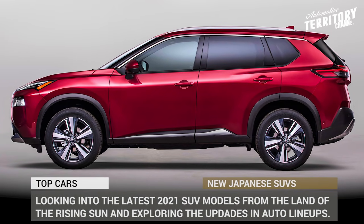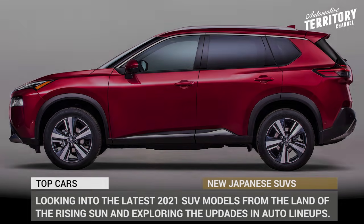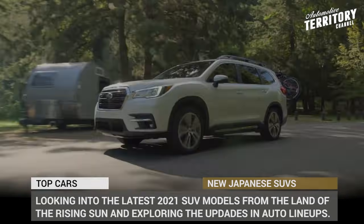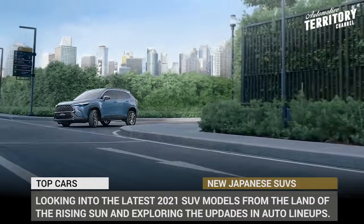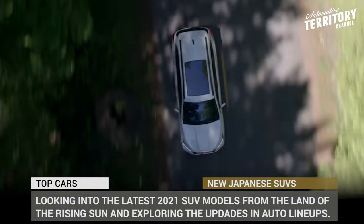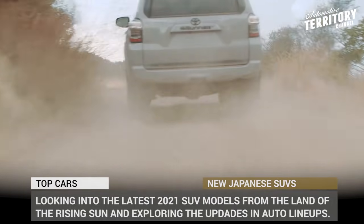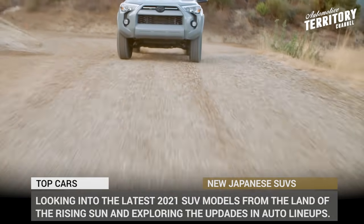For generations, Japanese SUVs have been the benchmark of unmatched reliability, tough off-roading and family comfort. Lately, their ranks have been additionally strengthened by the new compact crossovers and electrified models that have all the necessary ingredients to become the industry's best sellers.